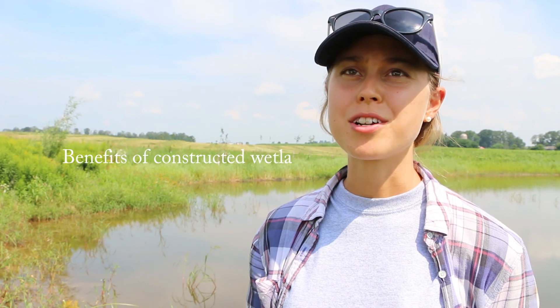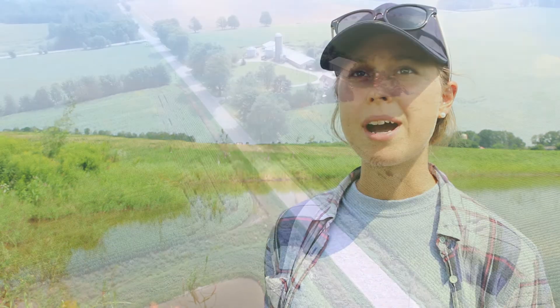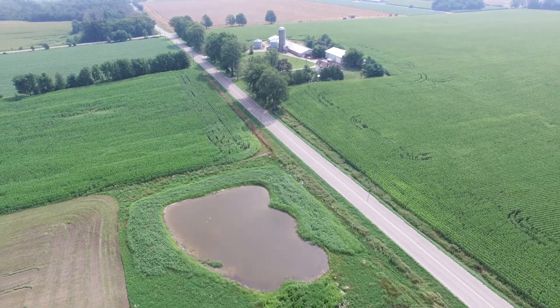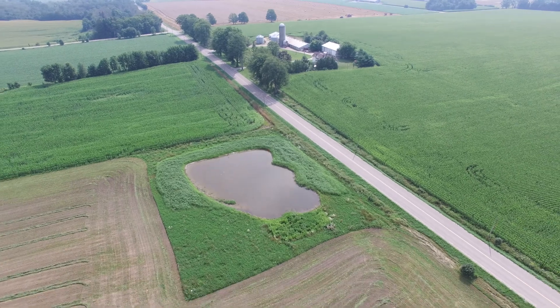First off, it looks great and you're creating both terrestrial and aquatic habitat. There's also a water quality function. The water behind us is the water that the pond received from surface runoff and tile drainage, as well as the rainfall itself.